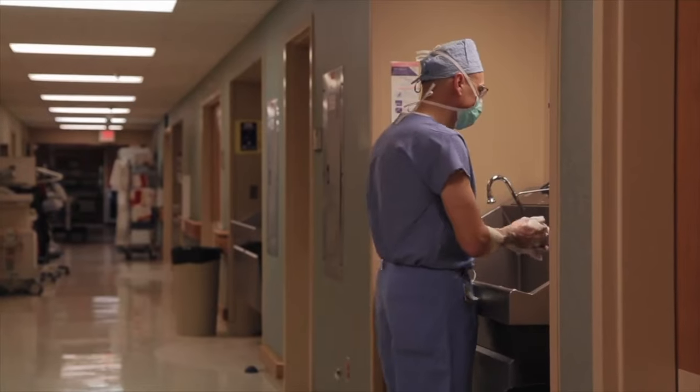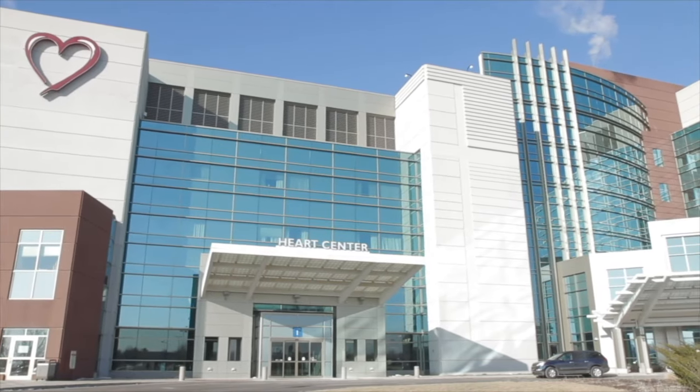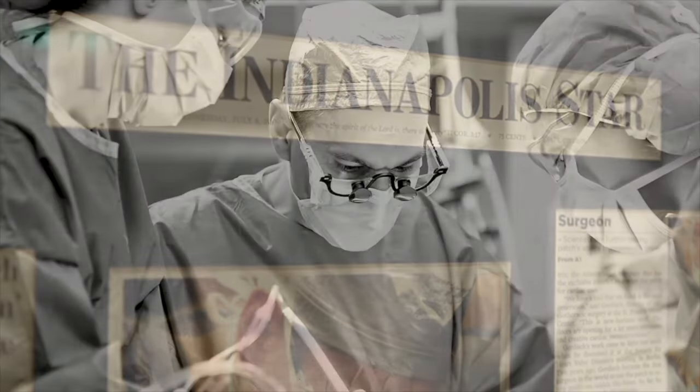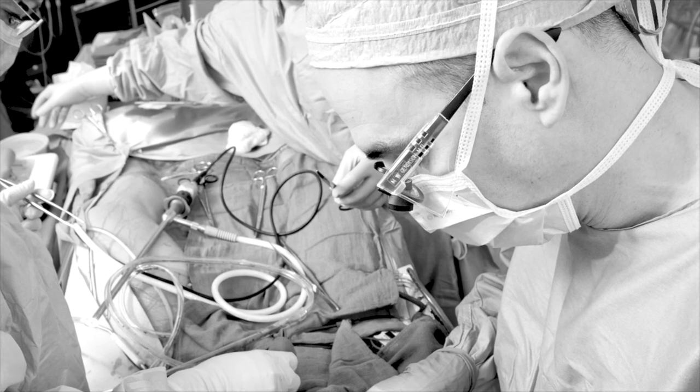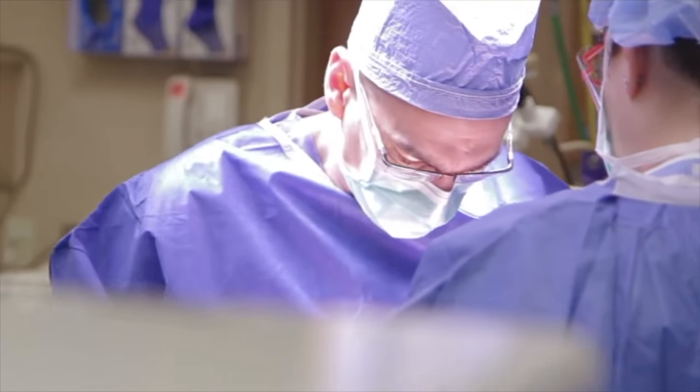Hi everybody, it's Adam with HeartValveSurgery.com and this is a very important surgeon question and answer session all about heart valve calcification and stroke risk. I am thrilled to be joined by Dr. Mark Girdish, who's the Chief of Cardiac Surgery at Franciscan Health in Indianapolis, Indiana. During his fantastic career, Dr. Girdish has performed over 6,000 cardiac procedures with more than 4,000 involving some form of heart valve repair or heart valve replacement. Thanks for being with us today.